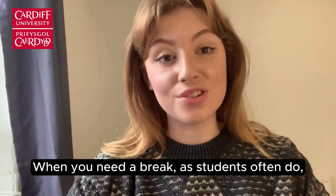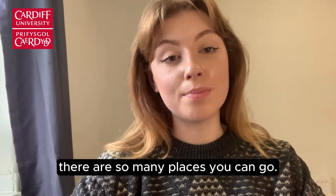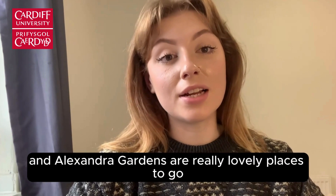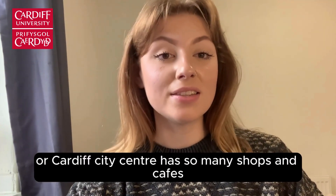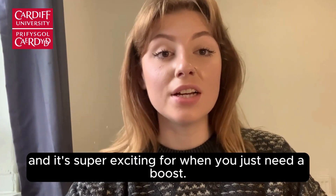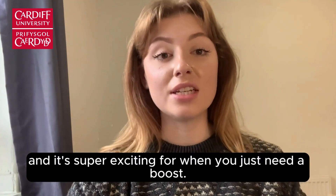When you need a break, as students often do, there are so many places you can go. Bute Park and Alexandra Gardens are really lovely places to go for a walk when you need a breather, or Cardiff City Centre has so many shops and cafes and it's super exciting for when you just need a boost.